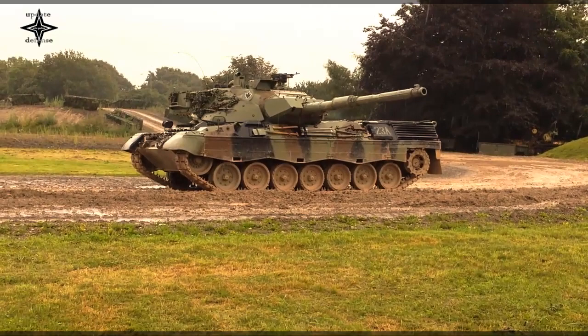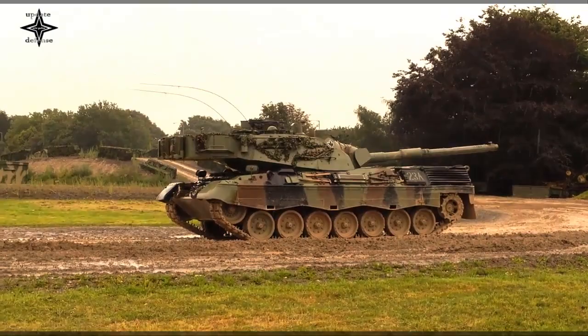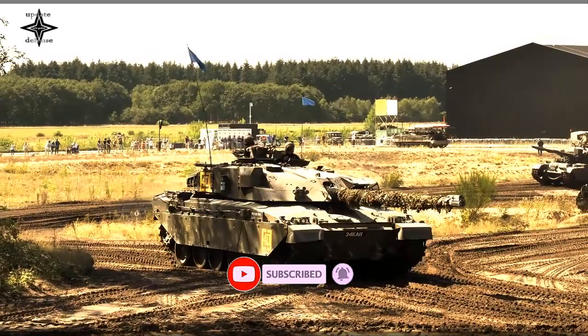Since 1990, the Leopard 1 has gradually been relegated to secondary roles in most armies. Most of these vehicles have been upgraded with various improvements to armor, firepower and sensors to maintain their ability to engage modern threats.